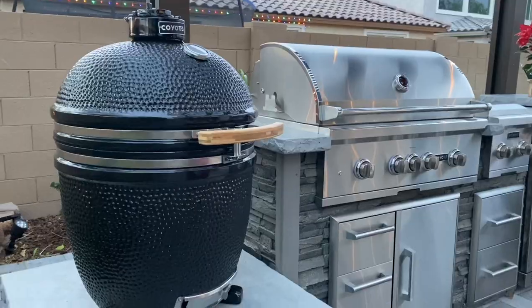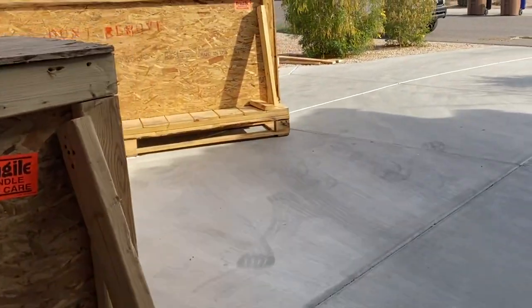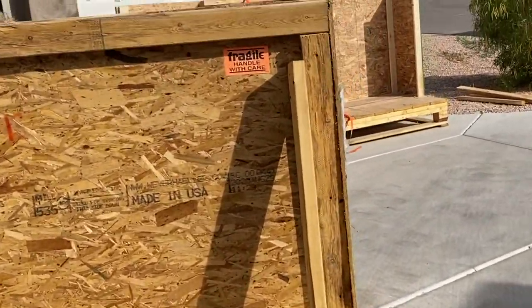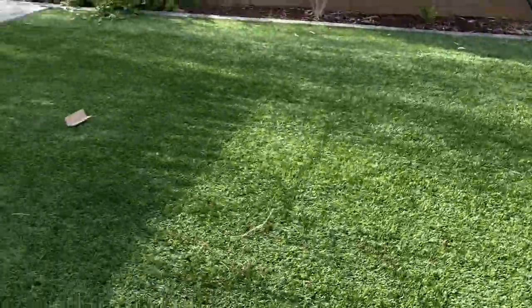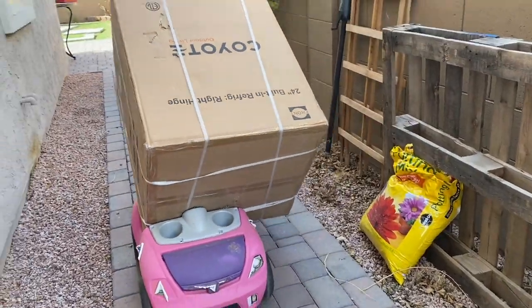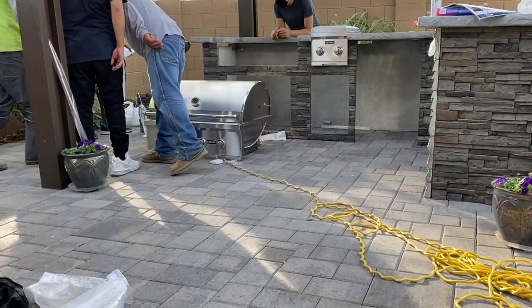RTA builds the kitchen but it is not pre-assembled — it comes to you in crates with all the appliances, and then you do the assembly yourself. This is how it arrived, and then we had to put everything together to get what you see now. Very convenient, and no case of 'what I ordered versus what I got.'